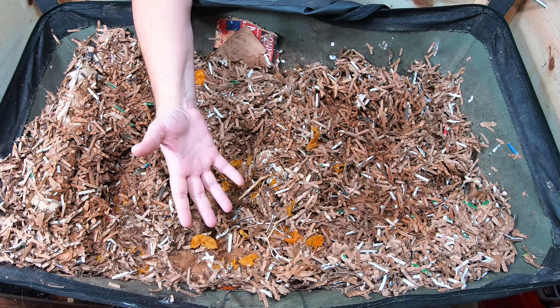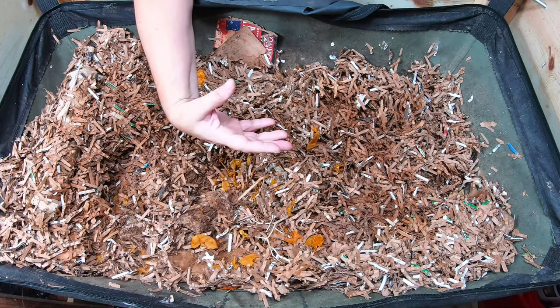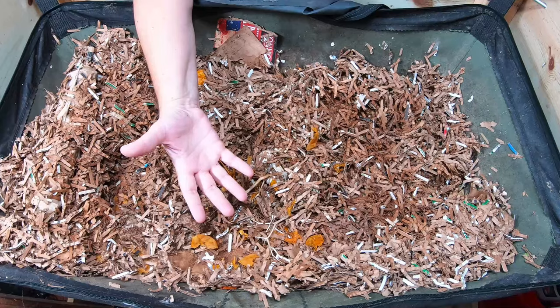Let me know if you have friends that give you worm scraps. What do you guys do? Do you freeze it and then bring it over in mass, or do you guys just save a bucket and bring it over day by day or week by week?